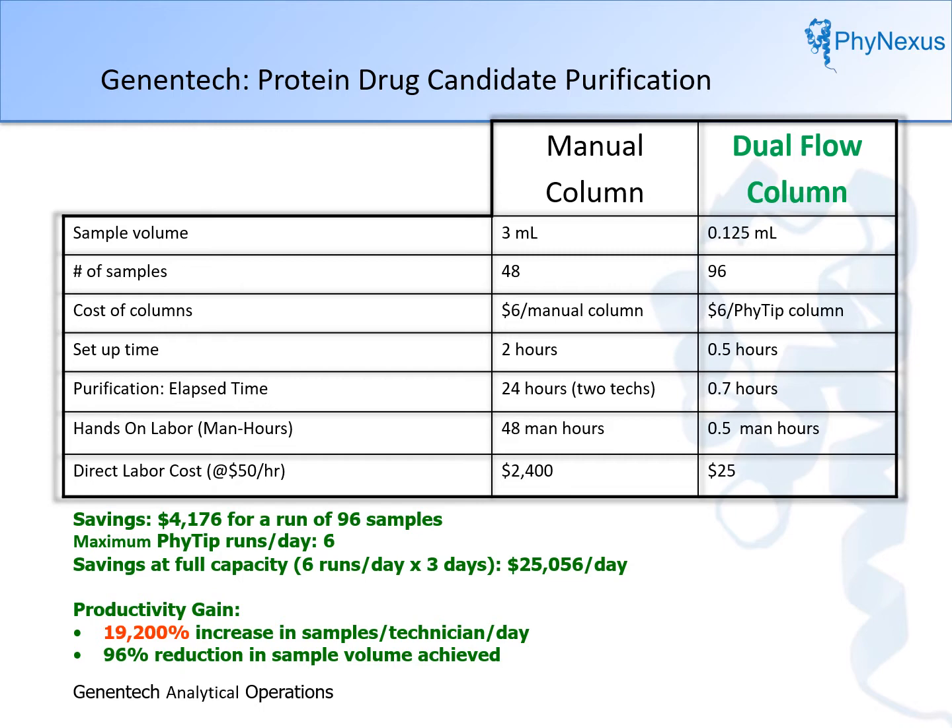A workflow process was developed using a platform that completely automated purification and all downstream analytical methods, all using a 96-well plate format. Several plates of columns and samples can be loaded into the robotic system at the beginning of the day with continuous operation. The final result was a $4,000 savings in labor costs for every 96 samples purified, and up to a 19,000-fold increase in productivity was achieved.